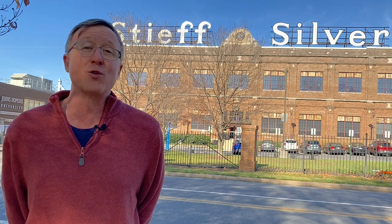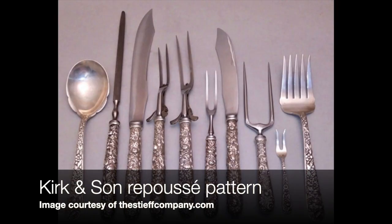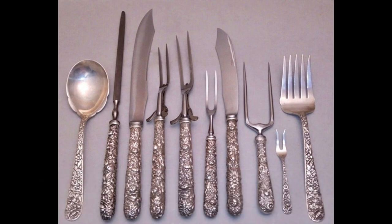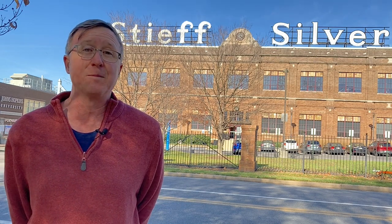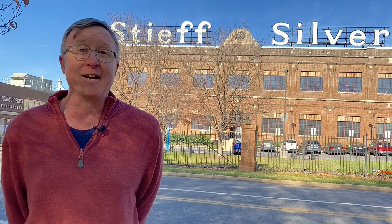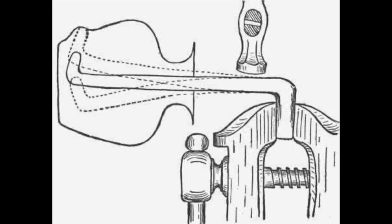So he revived an older European technique called repoussé — and I'm sure I'm pronouncing that wrong. Here's how you do it: you take an item, let's say a bowl, you make a silver bowl without any ornamentation, and you draw whatever you want on the outside — you draw it on the inside of the bowl, like a rose or a flower or a scroll. Then you take this gadget called a snarling iron — and if that is not the greatest name of a device you've ever heard, I do not know what it is. The snarling iron is a bent piece of metal; you stick one end into a vise, and on the other it's got a little metal ball, kind of like the end of a ball-peen hammer.